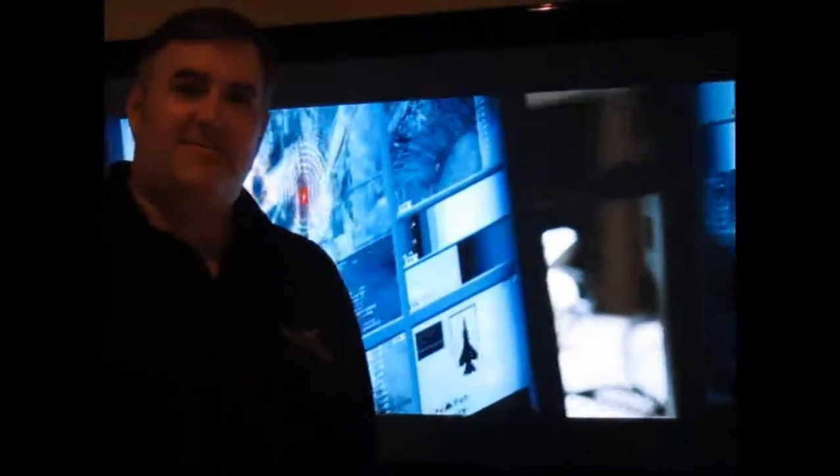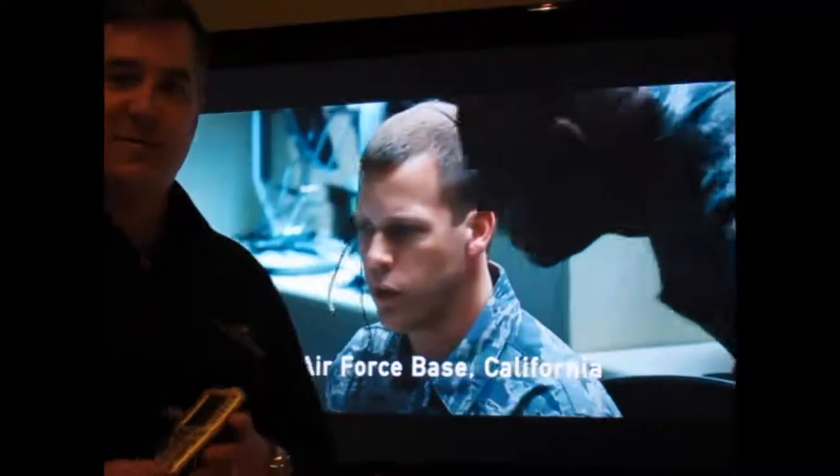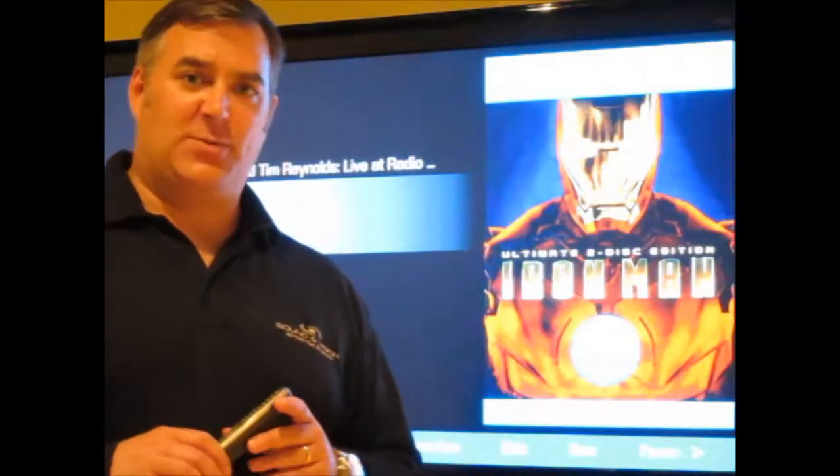So there you have it — the all new M-Class player from Kaleidoscape and Sound & Vision. The video does not do the picture and audio performance justice. We highly recommend getting in here and taking a look at this in our theater — it is truly spectacular. We also have a very aggressive trade-up program for current Kaleidoscape customers, and we'd be happy to discuss those details with you.